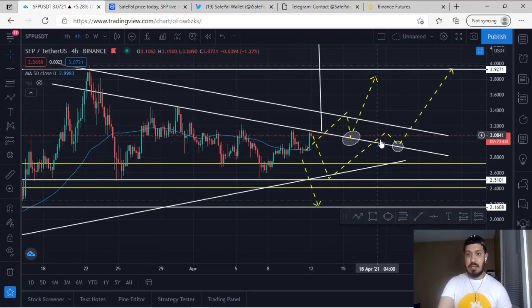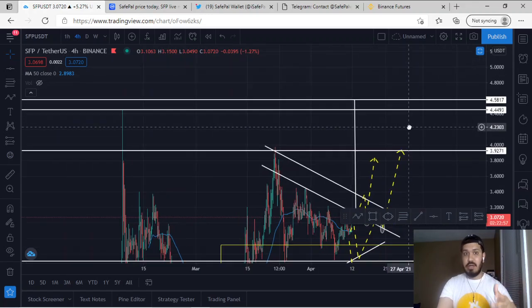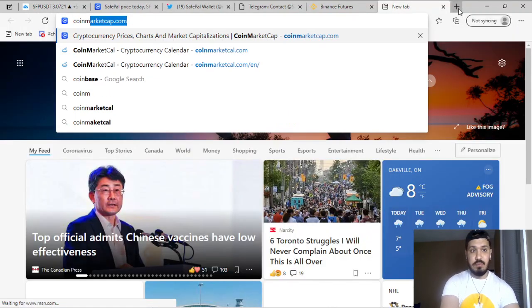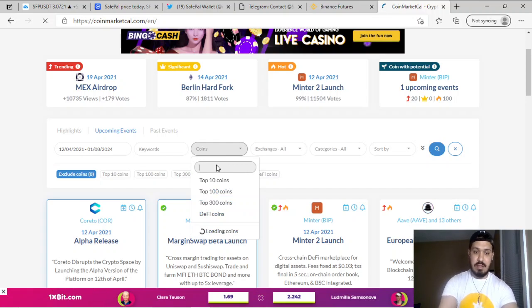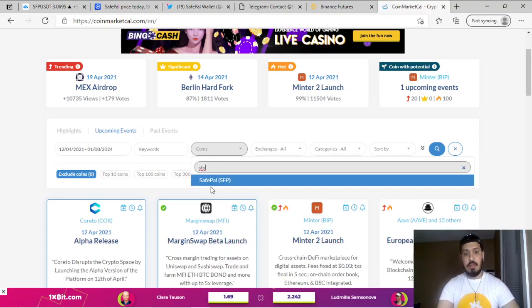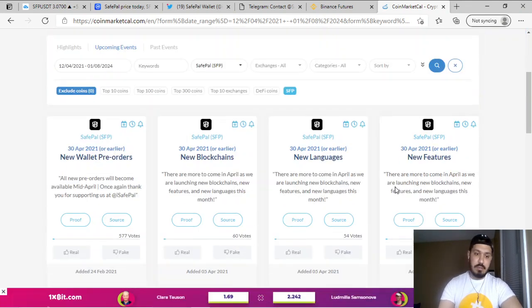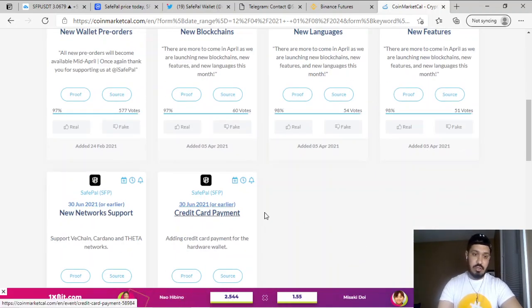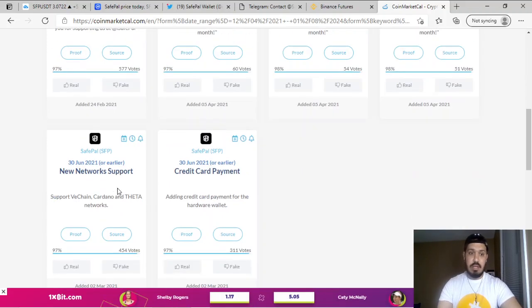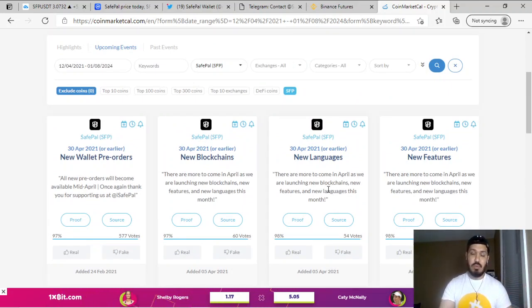If that doesn't happen, I'll wait for a break of the structure and retest to go higher — our targets are much higher areas. One more thing: SFP has a ton of events coming up. On CoinMarketCal, typing in SFP (SafePal), we can see four events at the end of March/April and two events at the end of June. With several events in the next two to three weeks, there is a strong incentive for the price to move towards the upside.